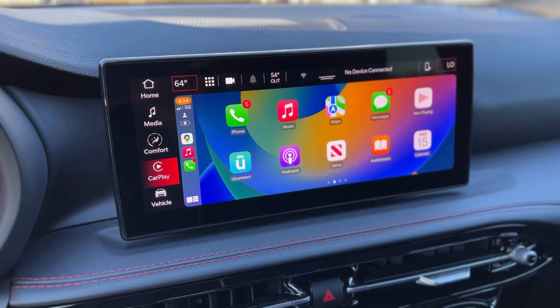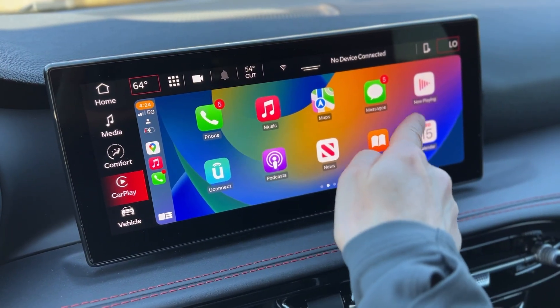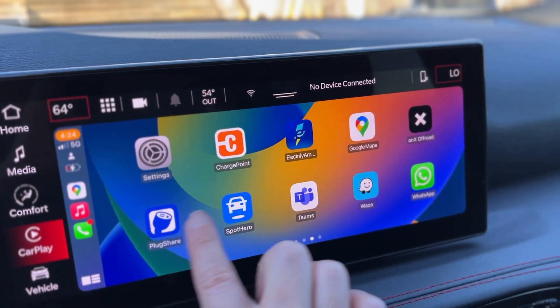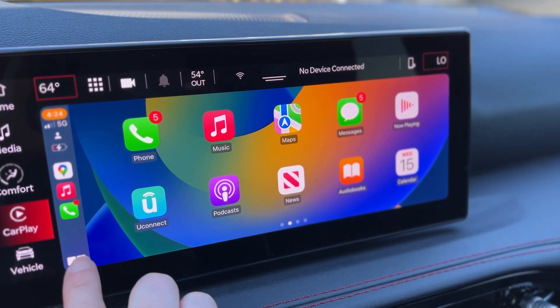I also like all of the standard safety you get on this vehicle. You have standard blind spot monitoring and standard adaptive cruise control. Those are really good things, and a lot of vehicles in the compact class don't have both of those as standard. Number four on my list is the fact that you have wireless Apple CarPlay on a 10.25 inch screen. I love wireless Apple CarPlay.